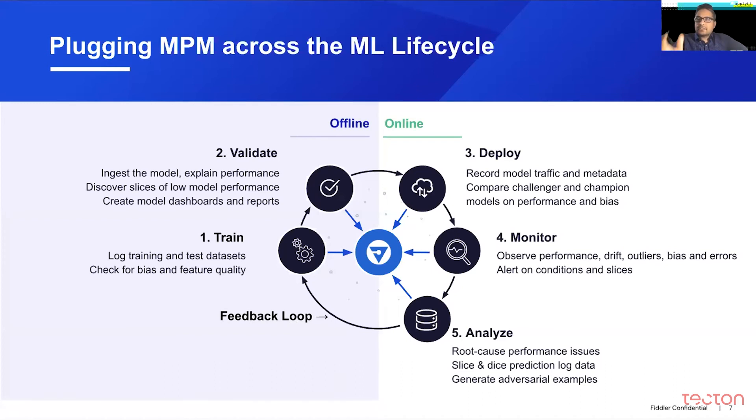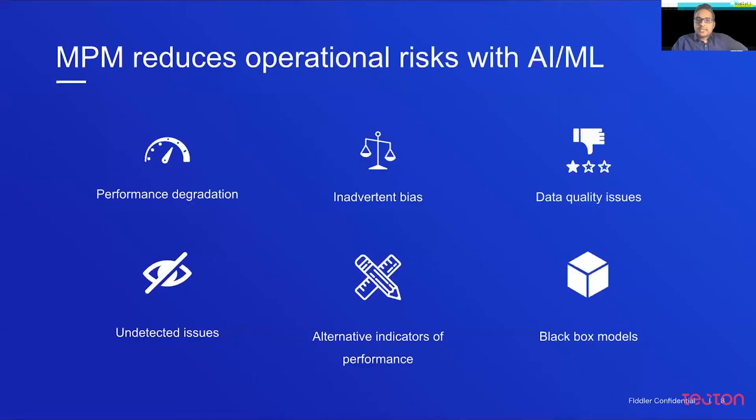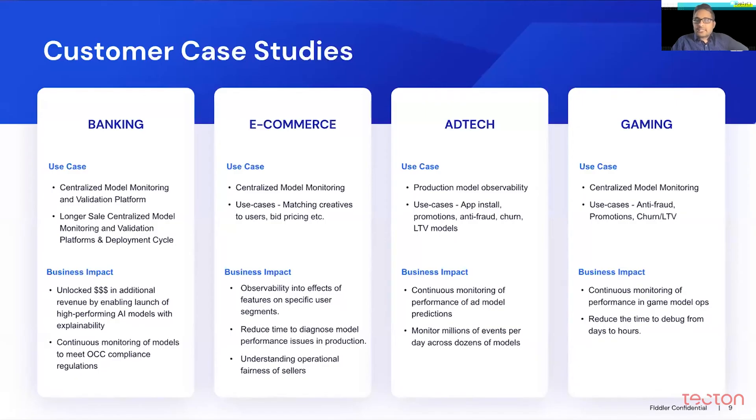That's the vision we're working towards. The goal for the MPM is to reduce these operational risks — performance degradation risks, bias risks, and data quality risks — that could hurt model performance and your business metrics and customer trust. We have several customers across various industries, including financial services, e-commerce, and ad tech, that are using the platform today as a centralized model monitoring and validation system.